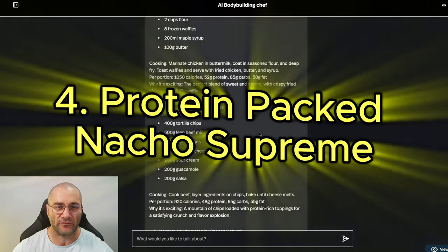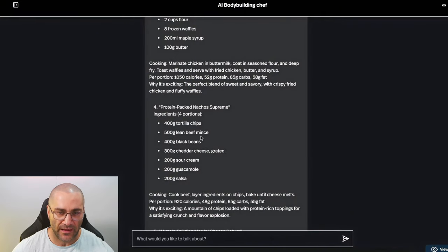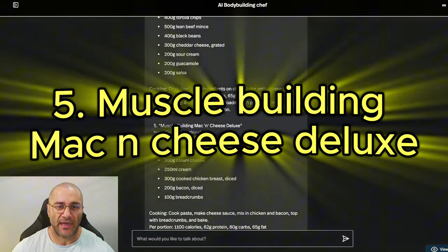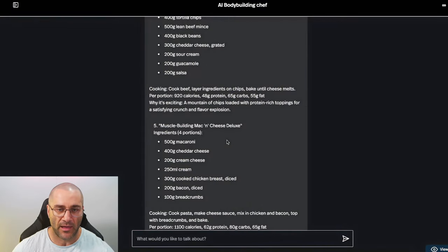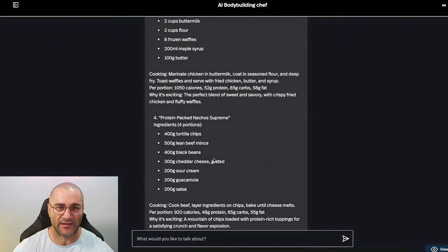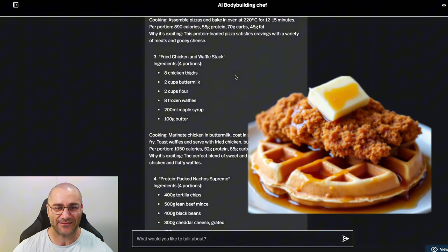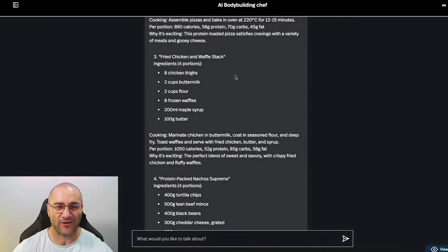Protein Packed Nachos Supreme: tortilla chips, lean beef mince, black beans, cheddar cheese — not too bad. Muscle Building Mac and Cheese Deluxe: macaroni, cheddar cheese, cream cheese, cream, chicken breast. That's probably going to be a little bit sickly. I'm leaning towards the Fried Chicken and Waffle Stack. I like it — I'm going to go with that. Let's build out number three.